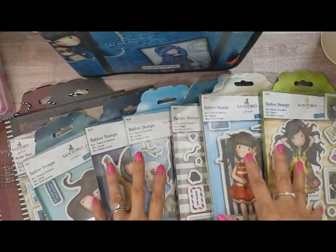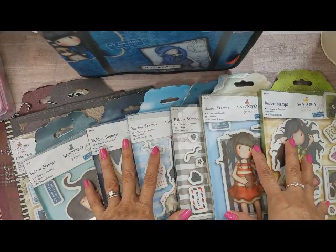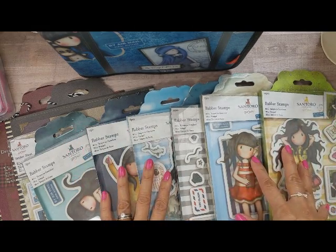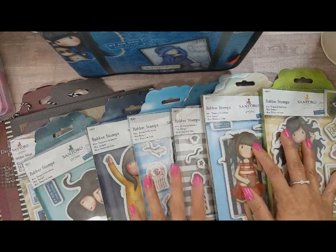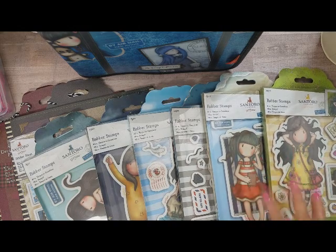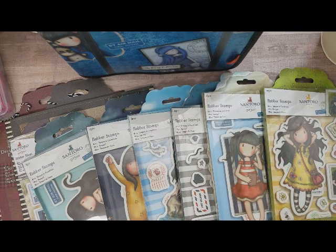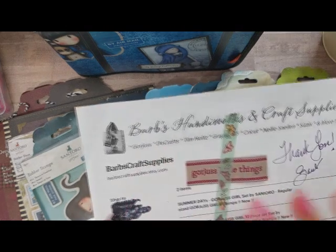I know I love my gorgeous girls — I haven't played with them in a while, but I've loved gorgeous girls for years now. So of course I had to absolutely get the new ones that are summer themed. Just fun fun stamps. Now these stamps are the bigger stamps, so the first place — well this is the second place I got them — but I'll start off with Barb's Craft Supplies.